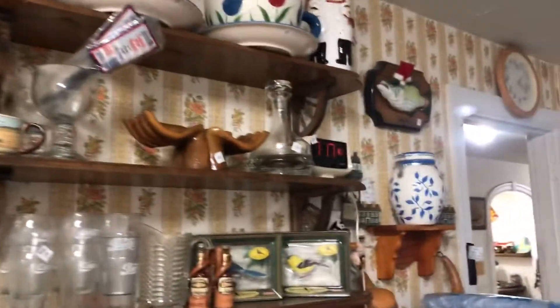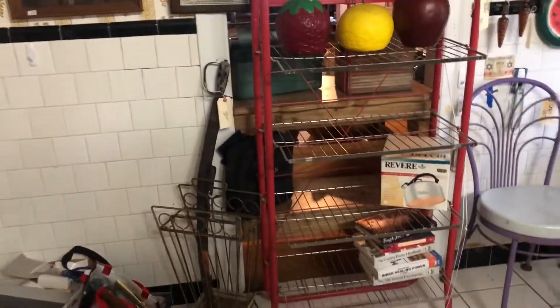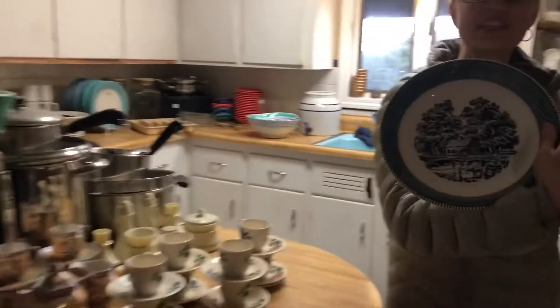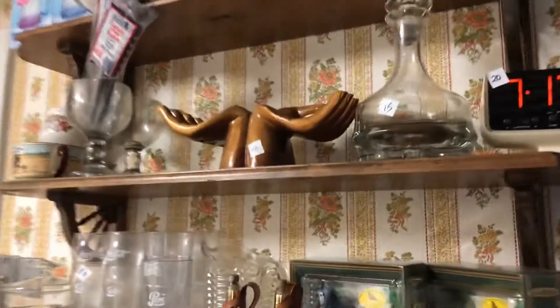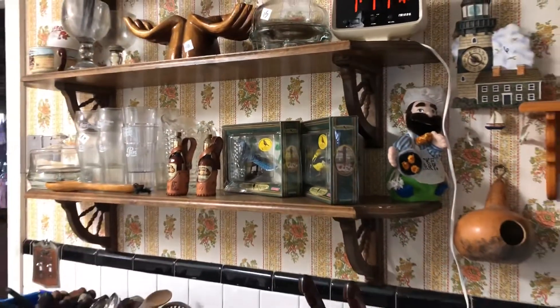Vintage Revereware, Pyrex, dishes, Melmac. These pie plates — there's like a hundred of them. I'm going to make some Thanksgiving pies and just give them away. I make a pie and bring it to the person — they keep the plate. This is the first video, so see you Friday. And these little wooden hands, they're everywhere. See you Friday and check out the second video.